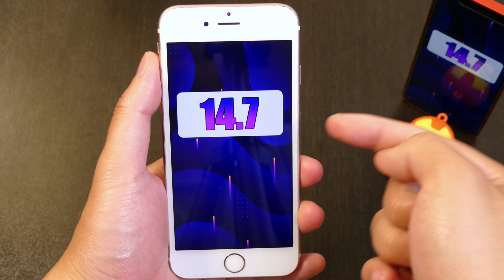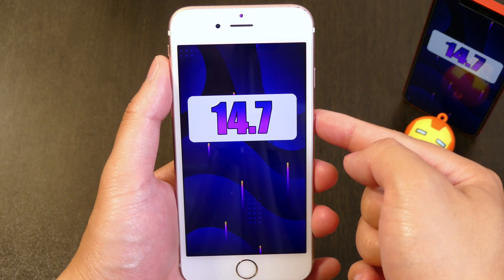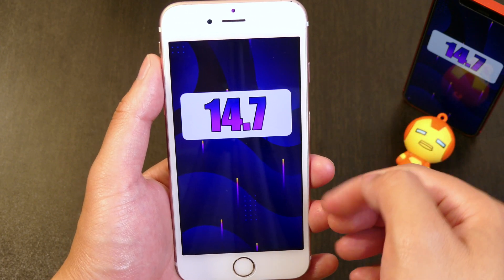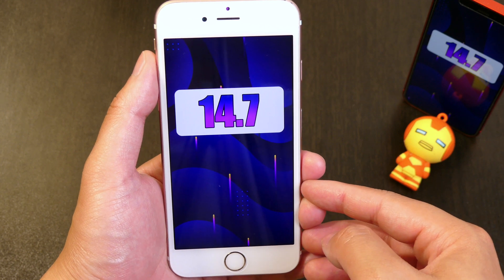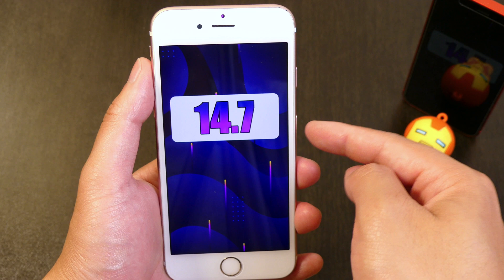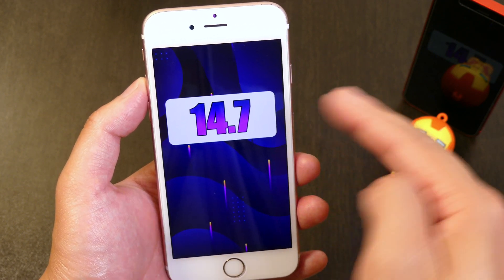Hey, what's going on guys, John here. Today Apple just released iOS 14.7 to the public and you guys can go ahead and download it if you want. Most of my videos are downplaying iOS 14.7 a little bit just because iOS 15 is so close to releasing — we should be expecting iOS 15 beta 4 anytime now, which makes iOS 14.7 a little bit irrelevant.